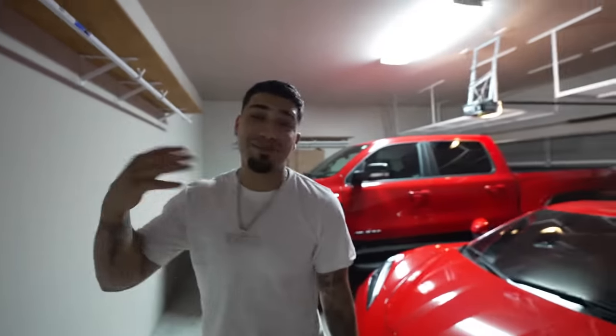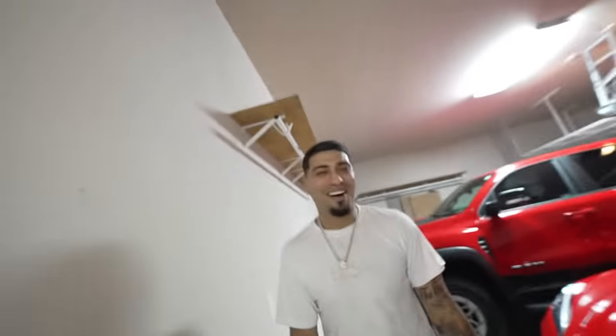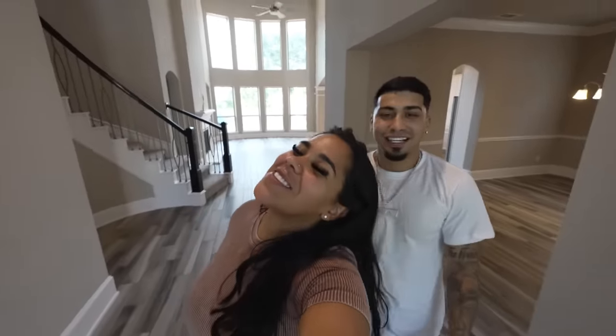Thank you guys so much for everything, for tuning in, for subscribing. Trench Family, we appreciate y'all, we love y'all — my whole family loves you guys. I hope you guys enjoyed this video. We dropped two videos for y'all today, so make sure you tune into both of them. Go tell your whole family to tune in and watch the Trench Family because we dropped twice today! Make sure y'all give this video 100 likes, and make sure you like, comment, share, subscribe — we'll see you guys in the next video, peace!